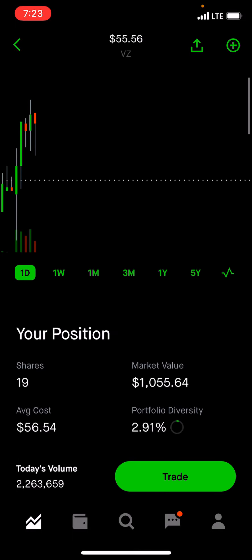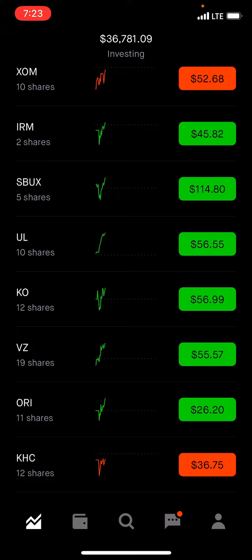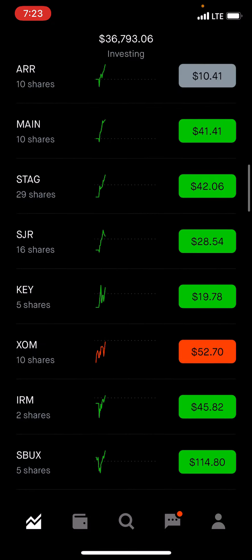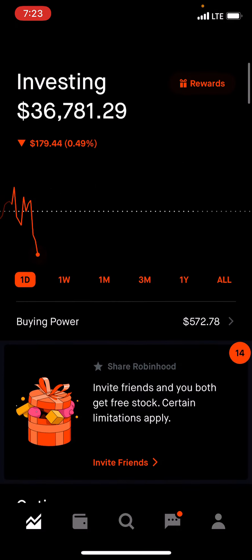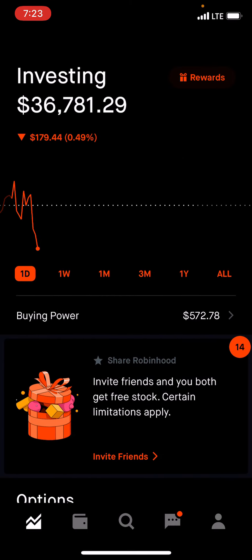Let me know what you guys think. This is just a quick video to give you guys an update. Let me know if you guys have any other ideas or questions. I'll make more videos on how many shares it takes to get to $100 per month, $250, $300, $1,000 — whatever you guys want me to do, I'll make that video. Put it in the comments, consider subscribing, and I will talk to you guys on the next one. Thanks.